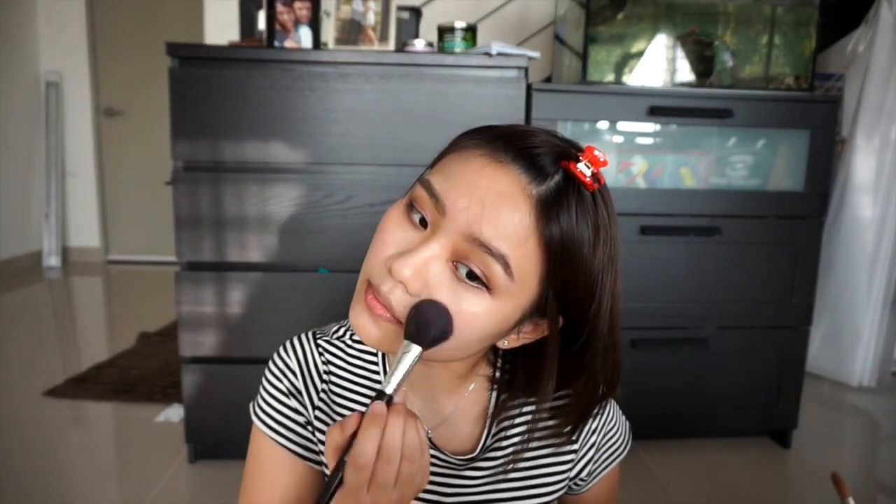Next I will move on with blush — I want to leave my eyeliner to dry first. For blush I will be using a pink color. I'll take this rounded brush with a pink shade, make sure you dab the excess off, and then gently swipe towards my temples. Same goes to this side. I'll curl my lashes as well.